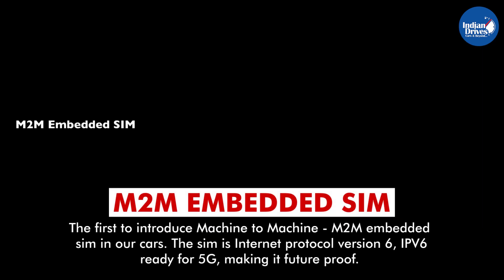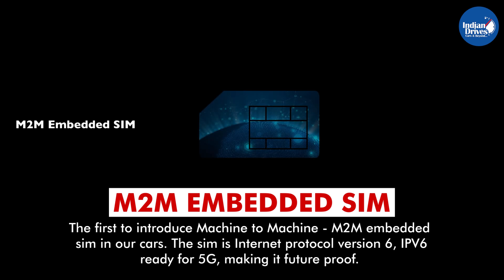Machine-to-machine M2M Embedded SIM. MG Hector is the first to introduce a machine-to-machine M2M Embedded SIM in its cars. The SIM is Internet Protocol version 6, IPv6 ready for 5G, making it future-proof.